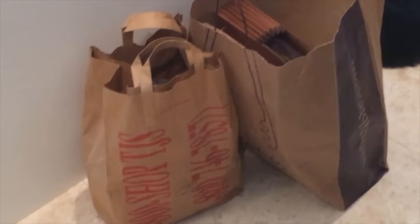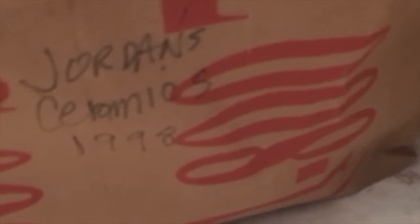Last week on Mother's Day, my mom was doing some house cleaning and she brought over a bunch of my old schoolwork from elementary school. She said this is about half of the stuff that she's kept throughout the years. Look at that — third grade schoolwork. There's some kindergarten stuff in there as well. Look at this bag: Jordan Ceramics, 1998. This bag is older than most of you watching this. Show it some respect.